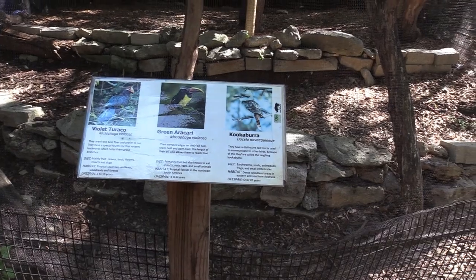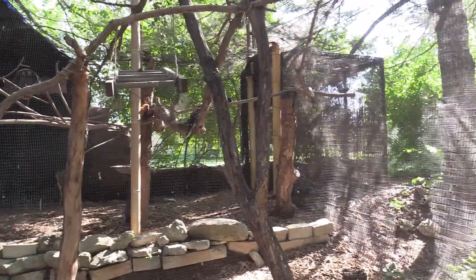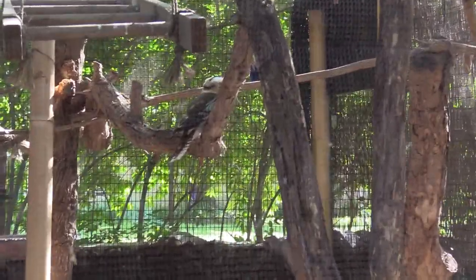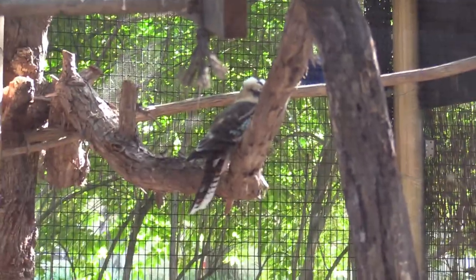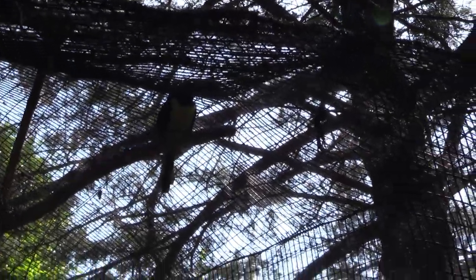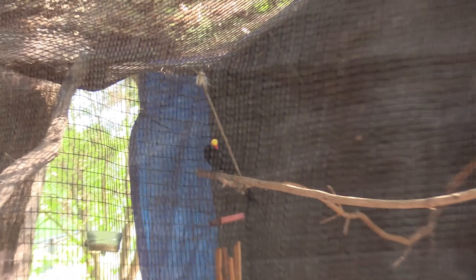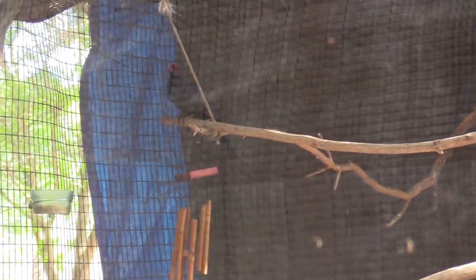We've got violet turaco, green aracari, and kookaburra. I see the kookaburra — it's right there. It just flew away. There's the aracari right there on that tree branch. And I see the violet turaco right there. So all three of them are out.